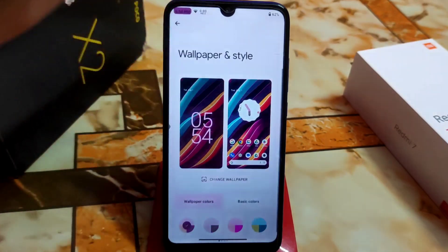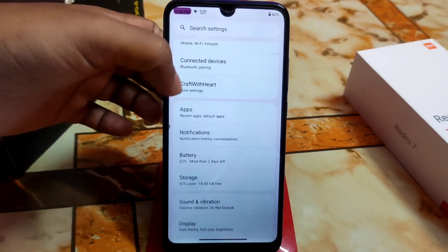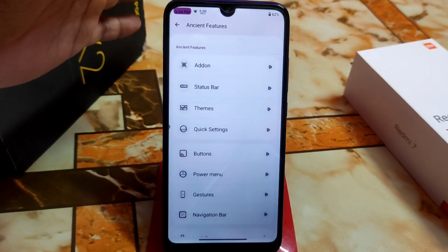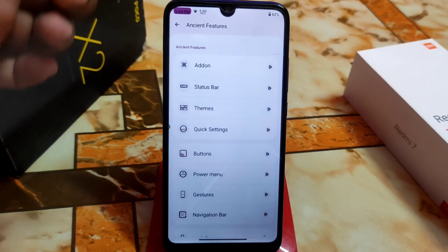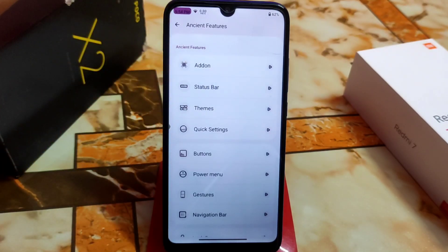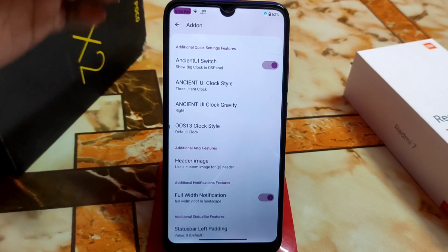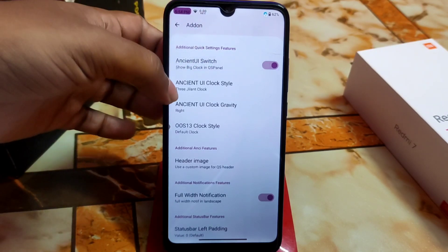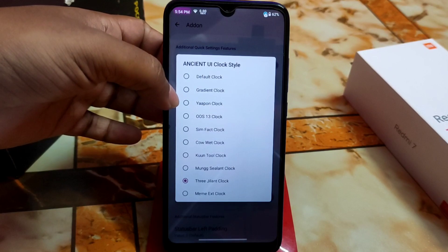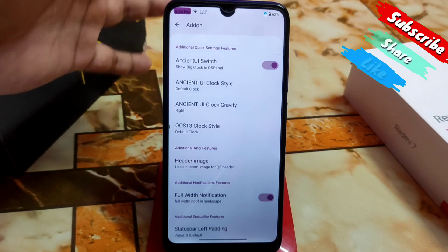Here are the craft and interface features we are getting in a new way — the user interface has been changed with great updates. We have add-ons, and you can enable a big clock in the QS panel if you want. Just enable it like this. You can use the default, Android 13 style, or other options.